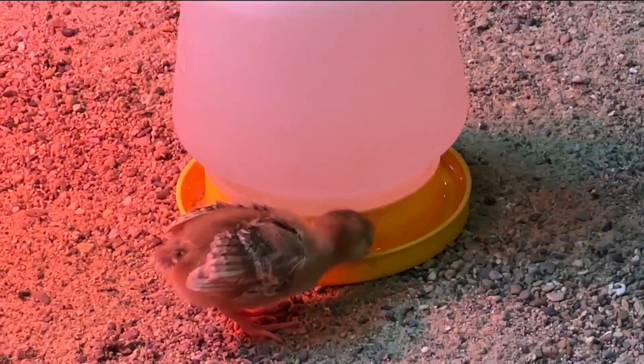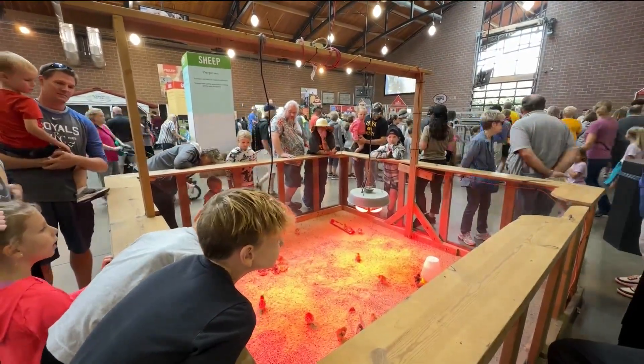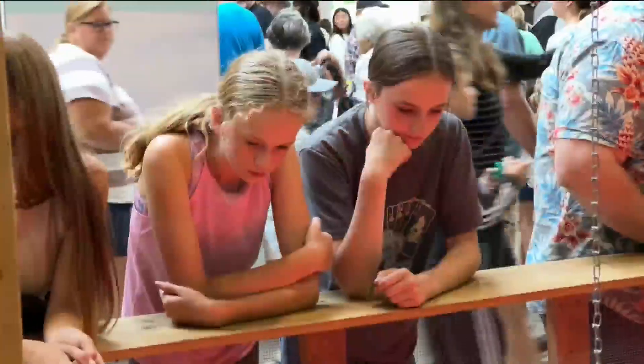Check out these baby chicks — you saw them a little earlier with Roger Riley. You can find them and other new farm animals at the Animal Learning Center, from chicks to cows and goats.